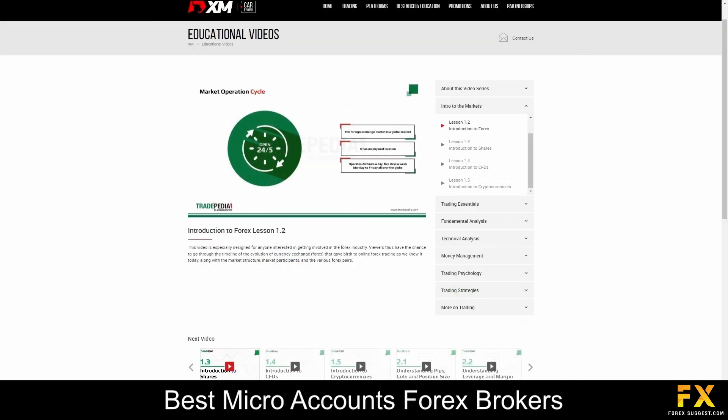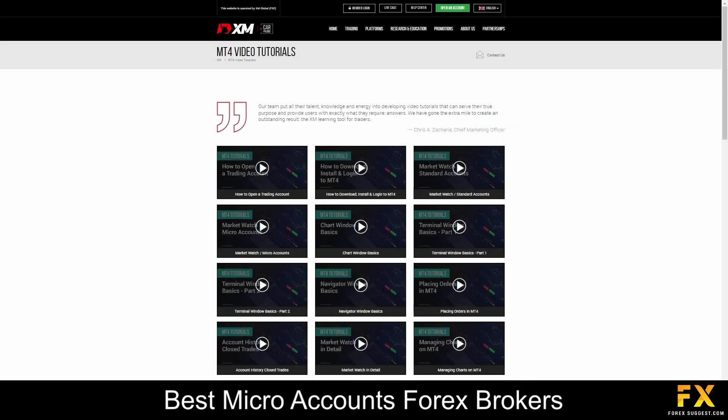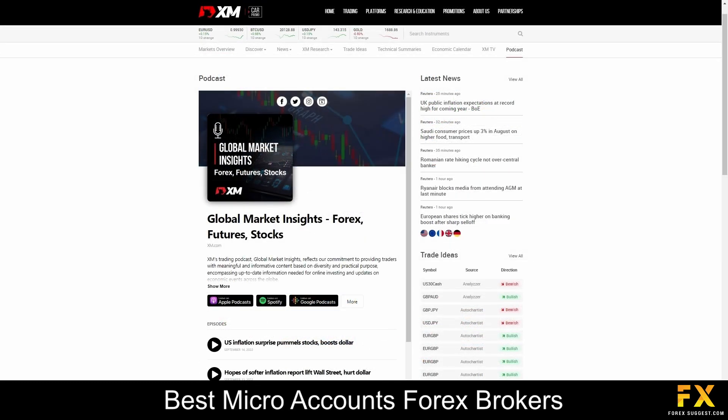The XM Learning Center provides live education and plenty of educational videos, as well as Forex webinars and platform tutorials. You can also use XM for in-depth market overviews and market news. A variety of trading ideas, technical summaries, podcasts, and much more are also provided if you are searching for any additional educational material with XM.